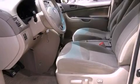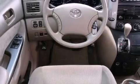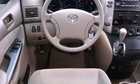Its top features include heater vents for rear seat passengers, cruise control, steering wheel-mounted stereo controls, and commercial-free satellite radio.